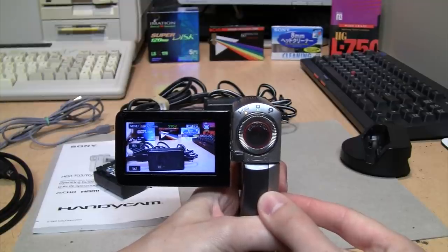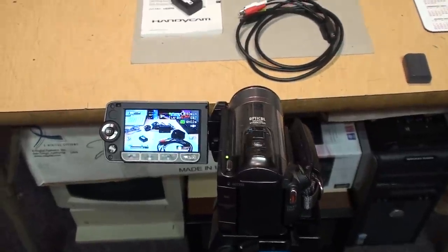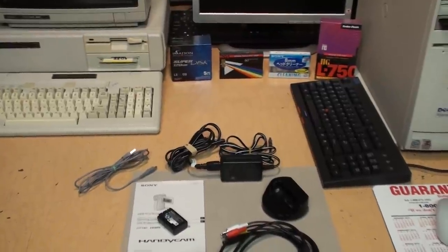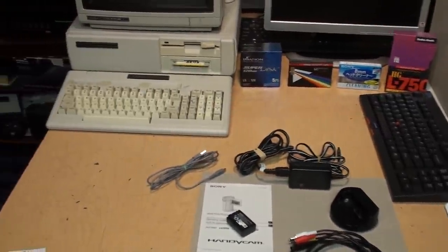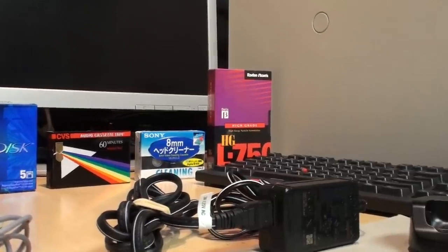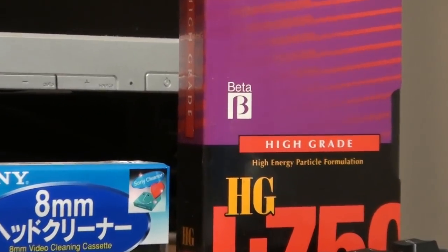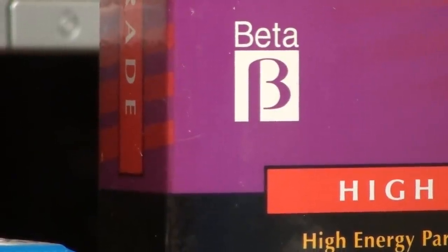So let's take some test footage. There's the Canon camcorder I was using to record the first part of this video, and all the objects on my table. This is recording in FH mode, which is 1920x1080 HD. Here's the full extent of the zoom — it does have digital zoom but I have that turned off right now.